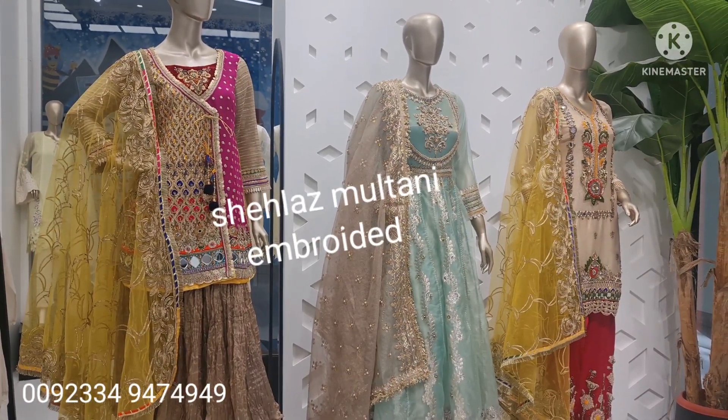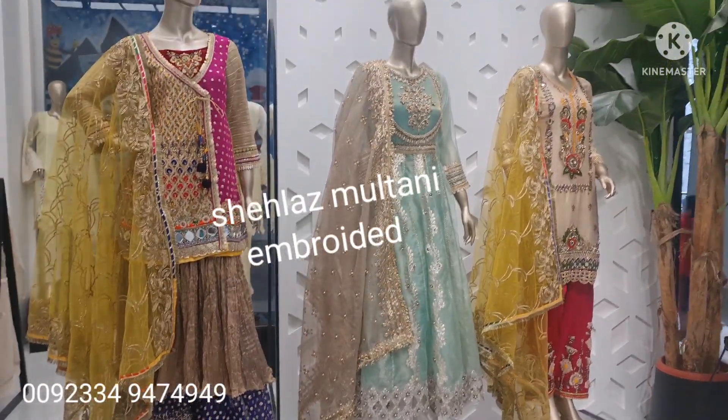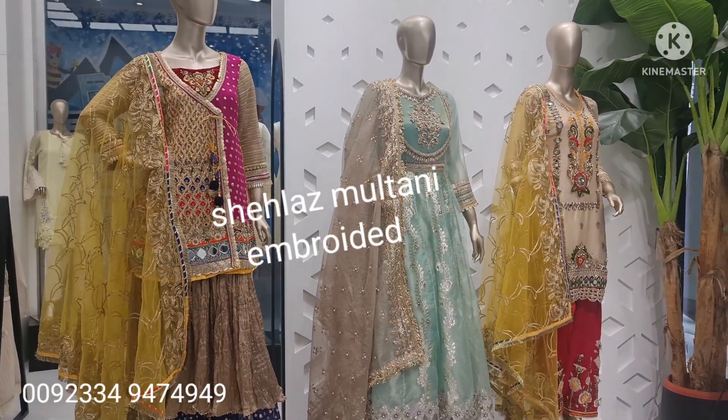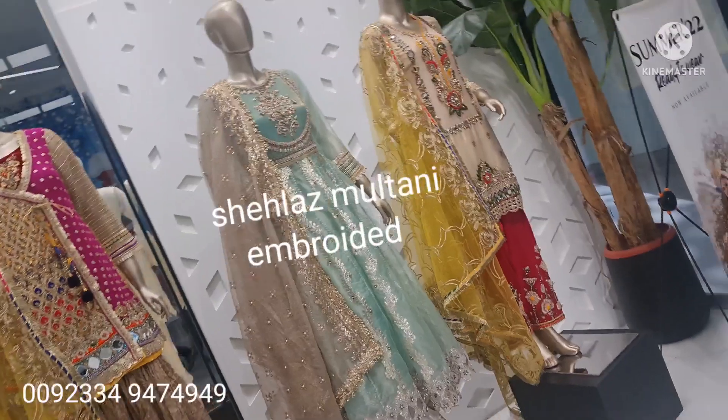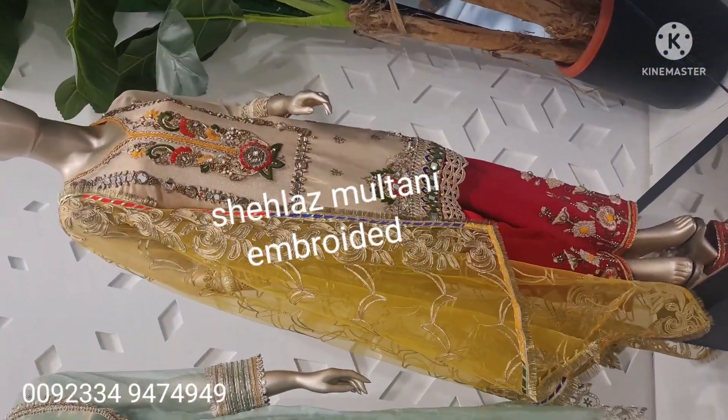Look at this — there is a festive collection and wedding wear. There are very beautiful dresses I want to show you. It is beautiful, it is clear to see them.